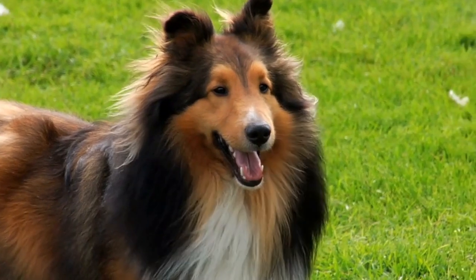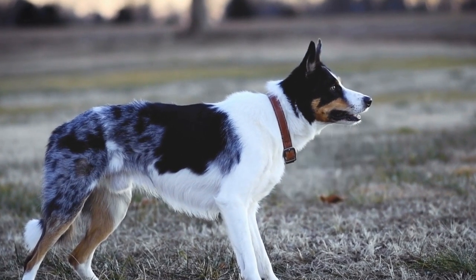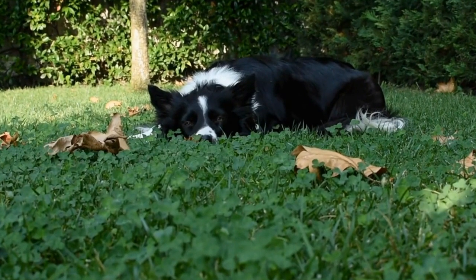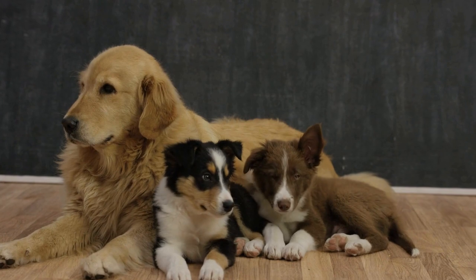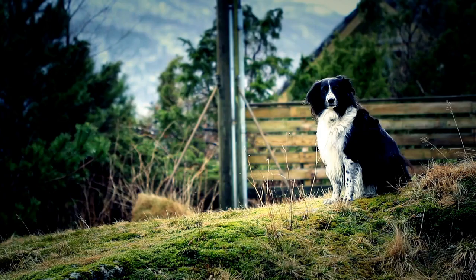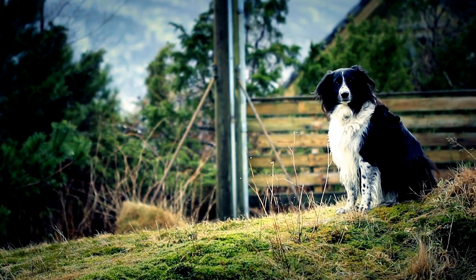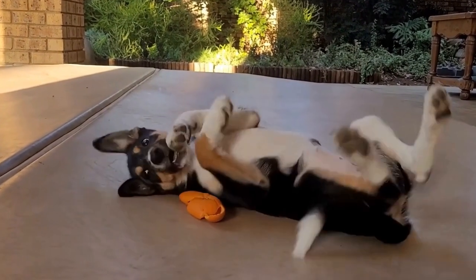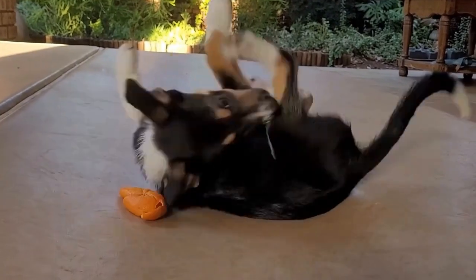Border Terrier: Border Terriers are known for their independent and sometimes stubborn nature. While they are intelligent, training them can be a bit more challenging compared to Border Collies. Positive reinforcement and consistency are key when training Border Terriers. They also need regular exercise to keep them physically and mentally stimulated. Agility training and activities that allow them to dig, such as earth dog trials, are excellent forms of exercise and mental enrichment for this breed.